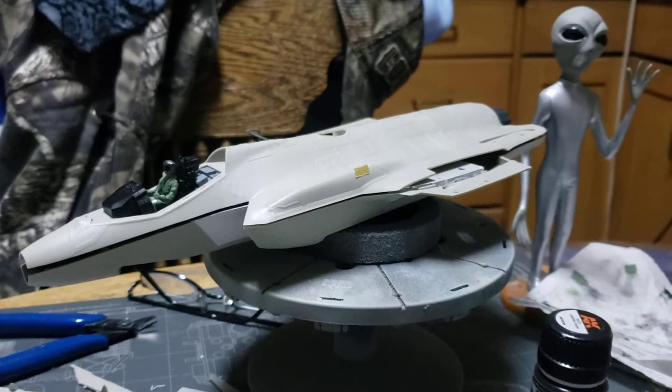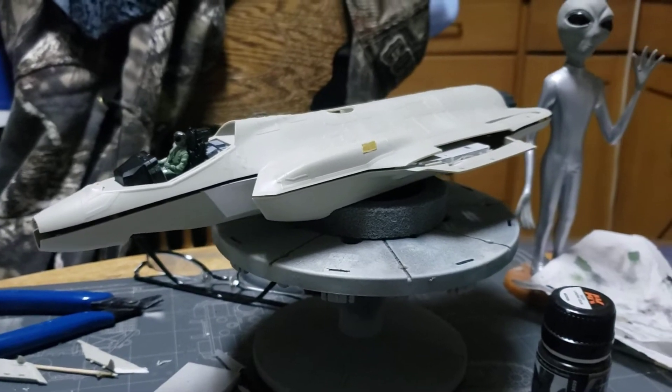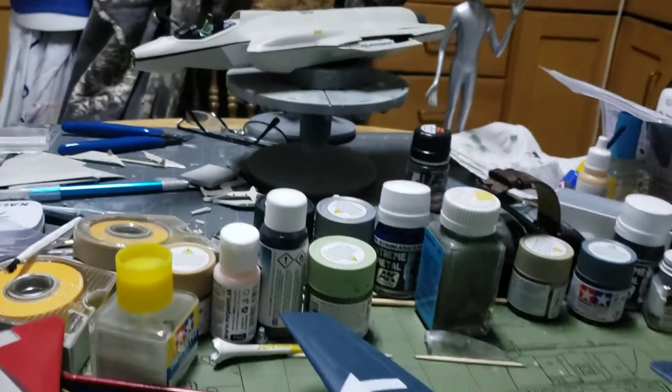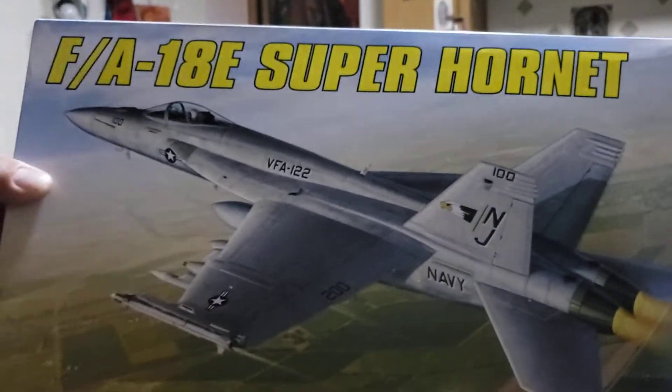The fit issues were just horrible — amazing how bad they were — so I boxed it up. I'm gonna move on and build a kit that I know is gonna go together well: the F-18E Super Hornet.